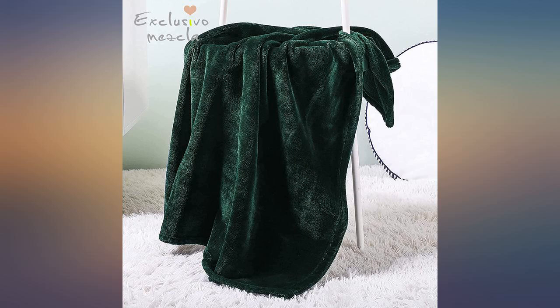Perfect color, was for her before Christmas, came in time. He loves it — favorite color.